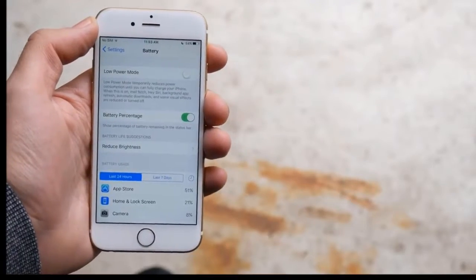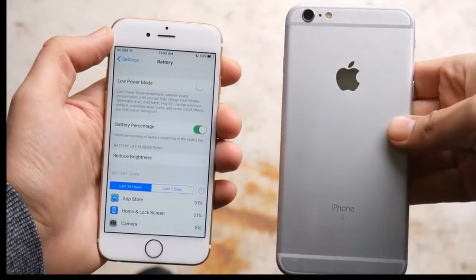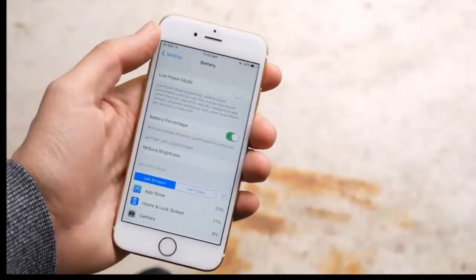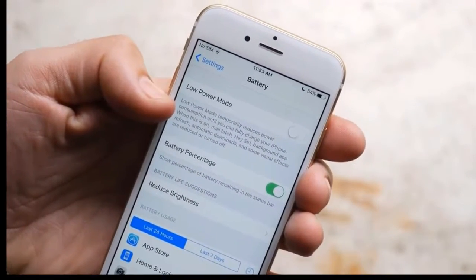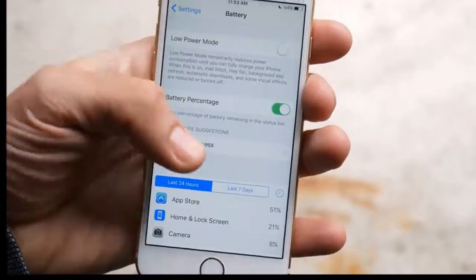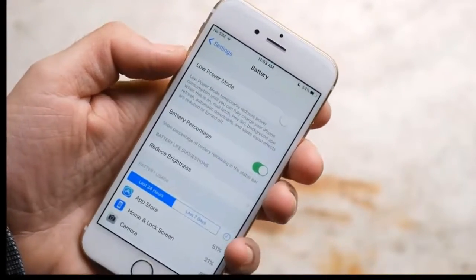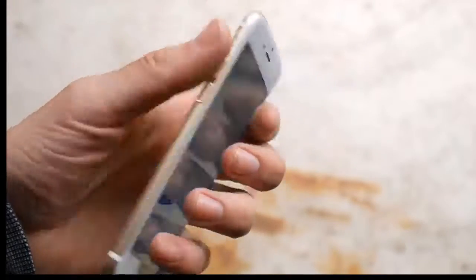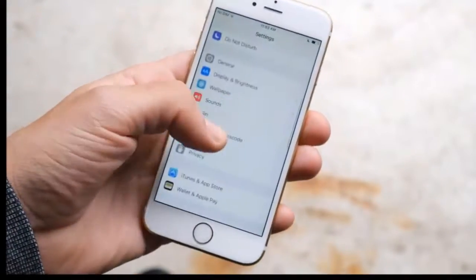The battery life on the iPhone 6S is definitely not as good as the 6S Plus, which has over 1,000 mAh more battery. But with low power mode and some battery-saving tricks, you can get through a day pretty easily. Definitely not the best battery, but it will surely get you through most of your work day.